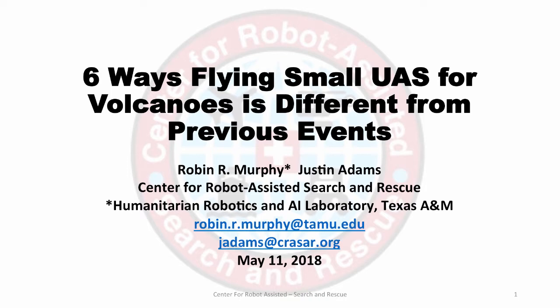This is Dr. Robin Murphy with the Center for Robot Assisted Search and Rescue. We have a short informational podcast on small unmanned aerial systems and volcanoes. We've been advising the responders with the ongoing volcanic eruption in Hawaii, and here are six ways that flying small unmanned aerial systems for volcanoes is different than for previous events.